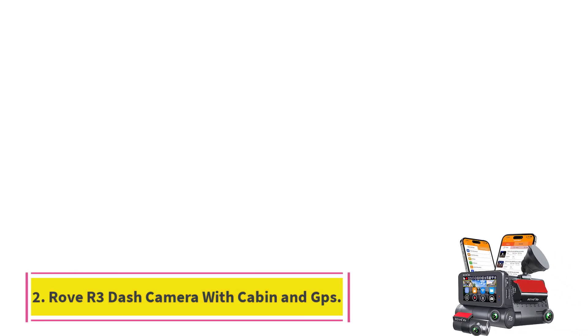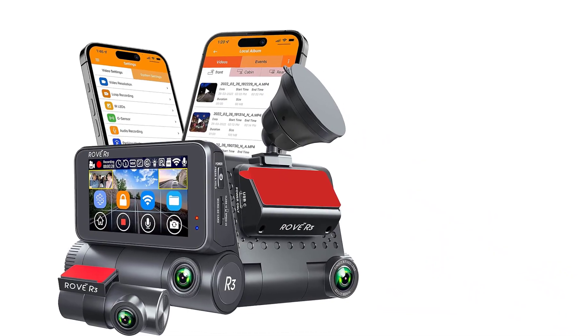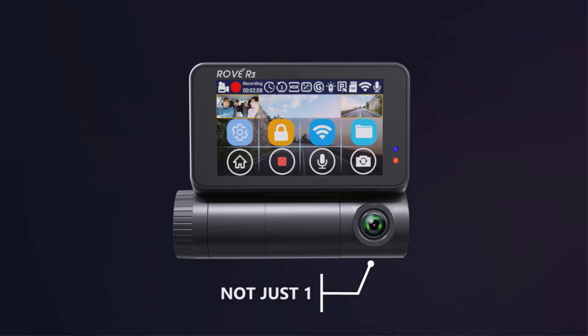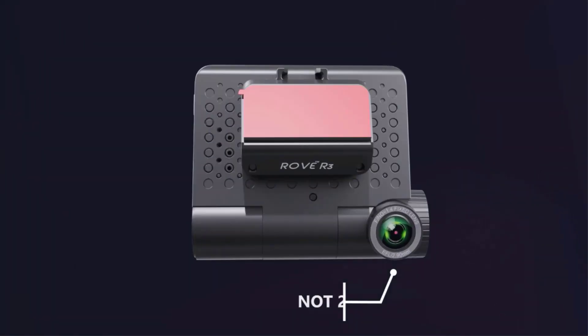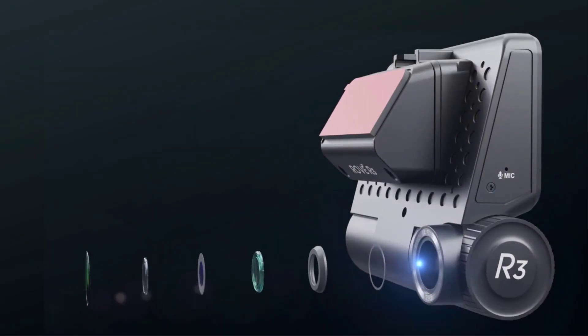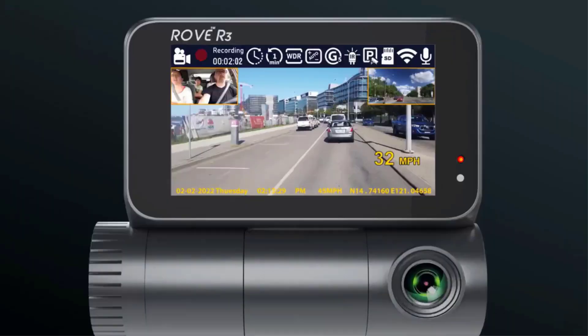Number 2: the Rovar 3 Dash Camera with Cabin and GPS — a comprehensive solution for those seeking the epitome of dash cam excellence. Embracing a three-channel setup with front, rear, and cabin cameras, coupled with GPS, this device ensures no detail escapes scrutiny.